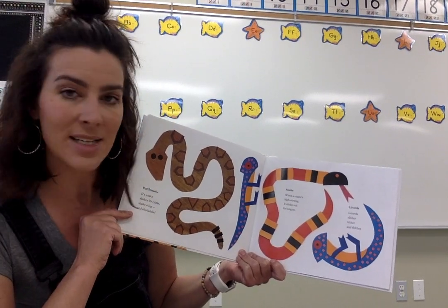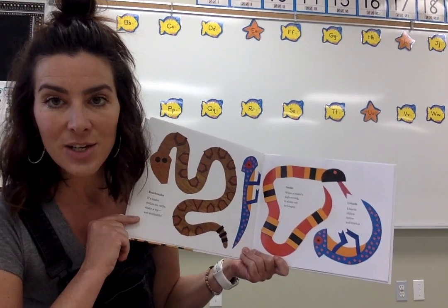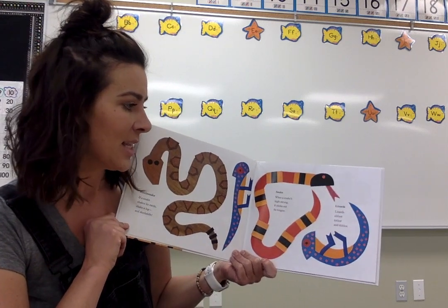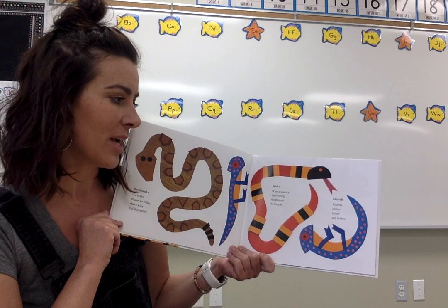When a snake's high strung, it sticks out its tongue. So when they're angry, when they are feeling like they need to protect — careful. Lizards slither, hither and thither.